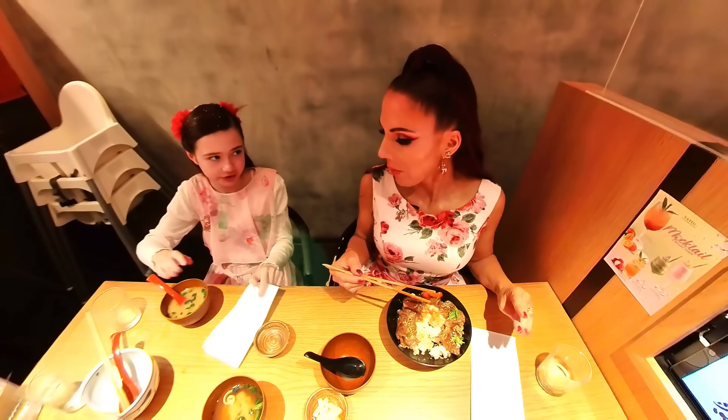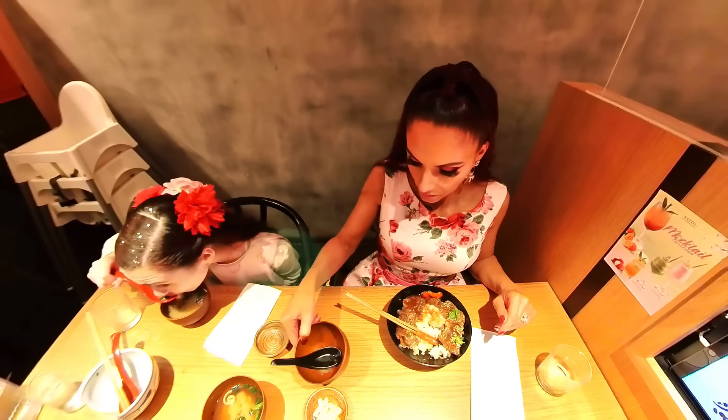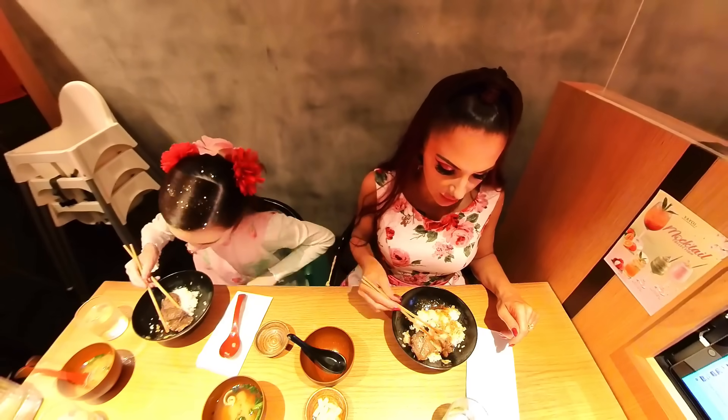These ones and bones look nice — this beef is really nice. I love Japanese food.